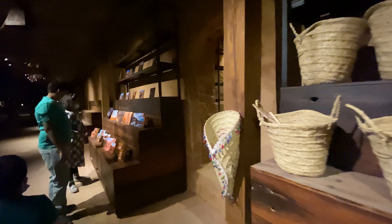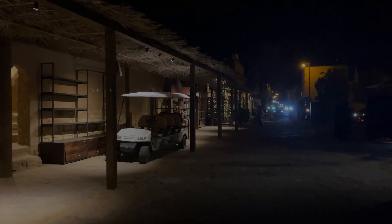These museums showcase Saudi Arabia's rich culture and artisanal heritage, and the love for its roots.